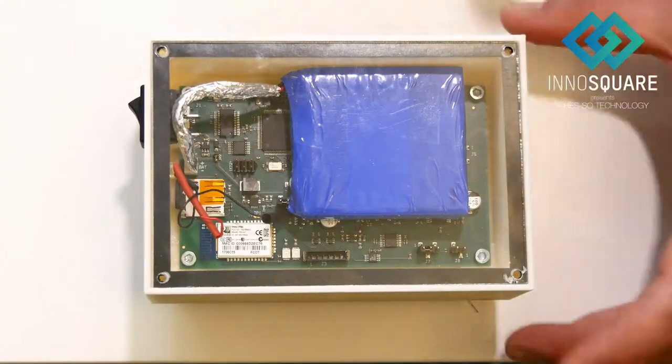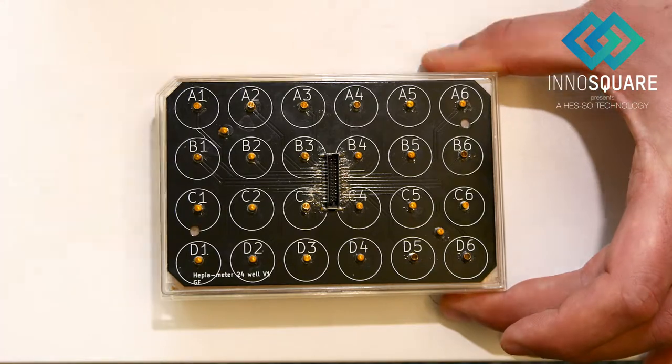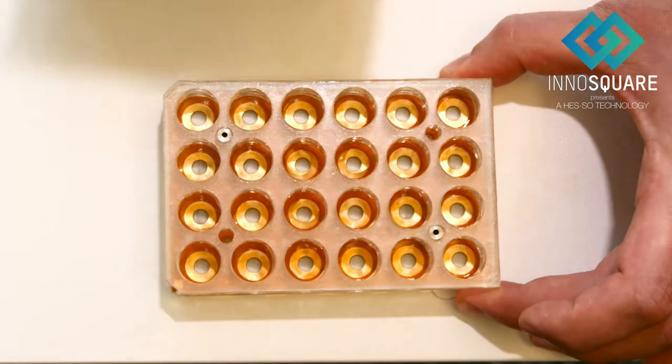We have developed an integrated system that measures in real time and non-invasively the trans-epithelial electrical resistance to assess the quality of in vitro biological barriers. Our prototype is compatible for microscopy and co-culture and is fully validated for biocompatibility.